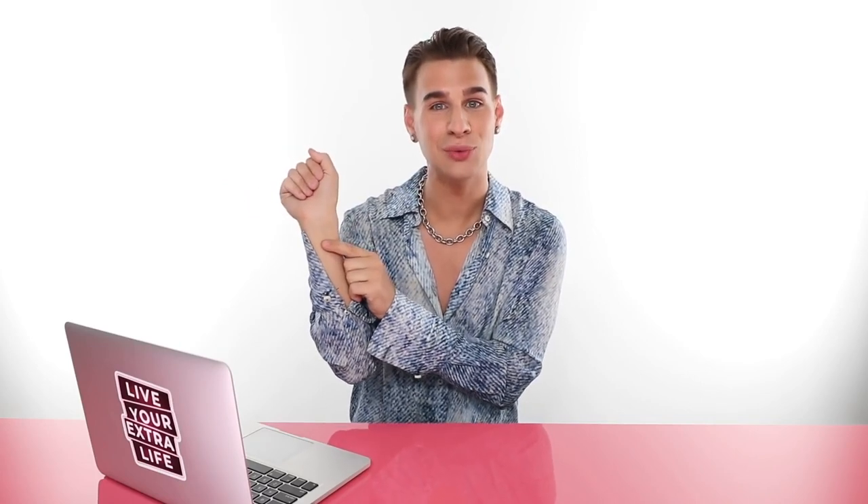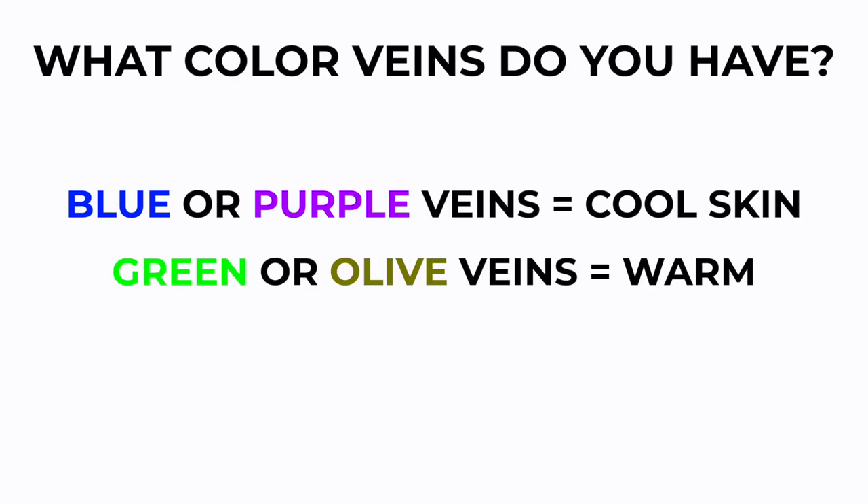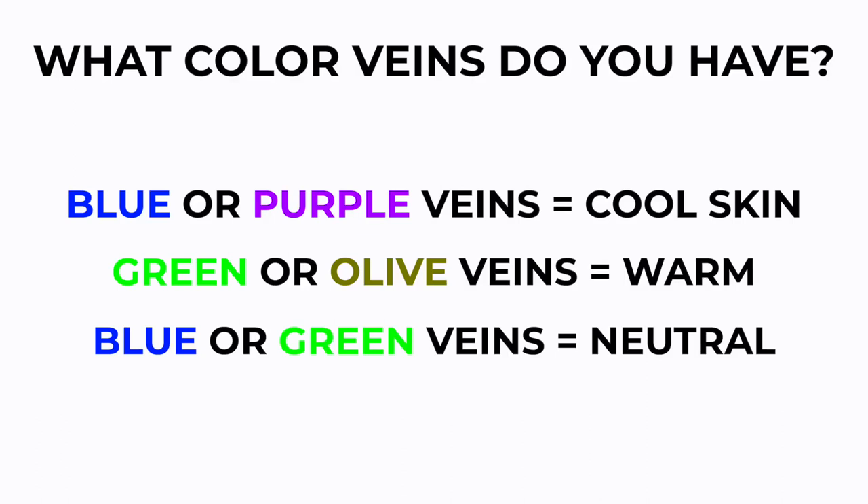What does veins have to do with any of this? Well, it sort of has some stuff to do with this. So if you look at your wrist right here and you look really close at your veins, you will see the color of your veins vaguely. If you have blue or purple veins, you most likely have cool skin. If you have green or olive veins, you're most likely warm. And if you have blue or green, you could still be on that sliding scale of neutral. There's no real way of seeing if you have neutral skin tone with your veins, because our veins are not usually a combination of two different colors.